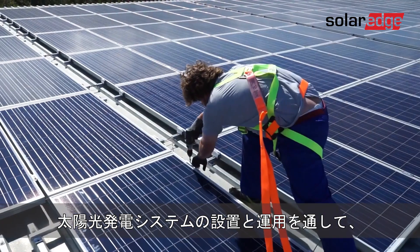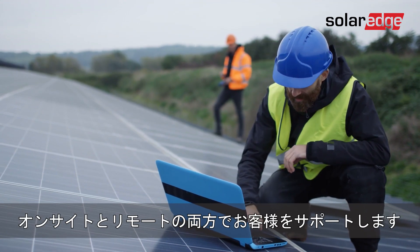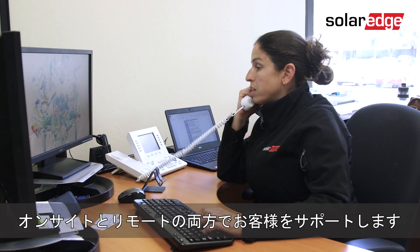Throughout project installation and commissioning, local SolarEdge Field Service engineers support you both on-site and remotely as needed.